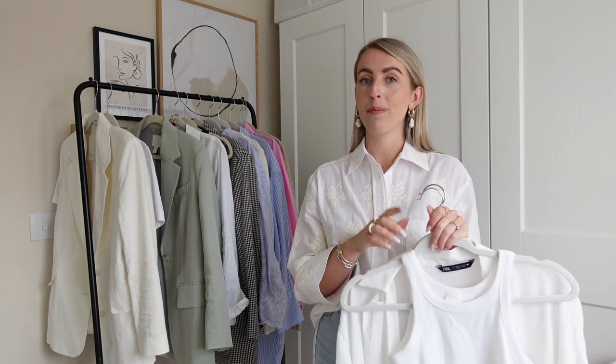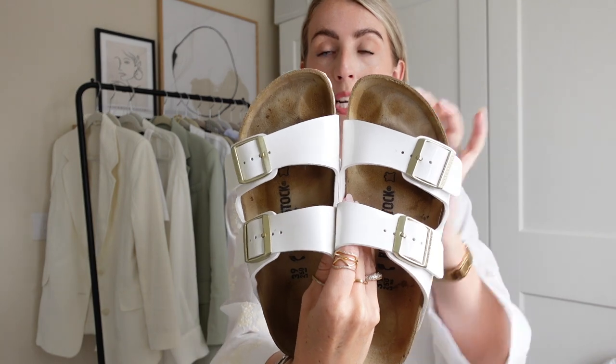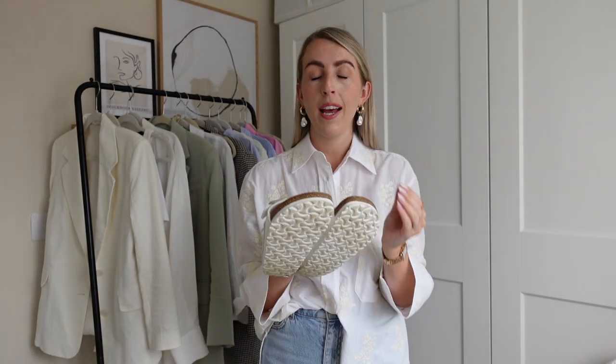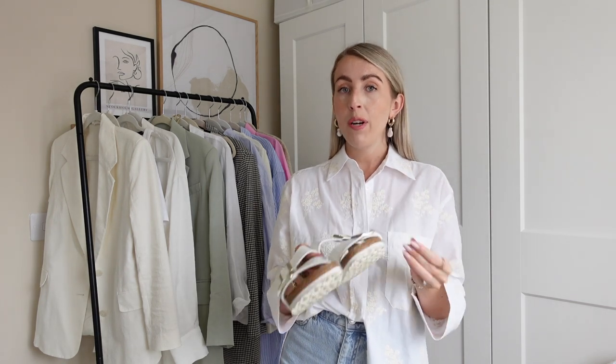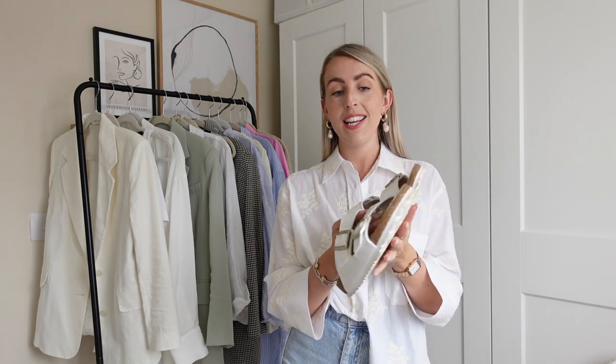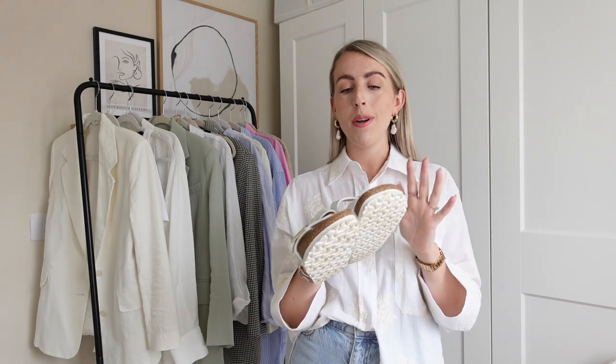To finish off this simple outfit, I've styled it with my Loewe basket bag and Birkenstocks. These are my white Arizona Birkenstocks from a brand called All Soul. They mold to your feet and are incredibly comfortable. I'm all for comfort — even with flat shoes I make sure they're really comfortable. Birkenstocks are perfect for summer; I can walk so far in them and they're great for taking on holiday. I'm also looking at a neutral pair, but I love my white ones so much — they're a must-have summer shoe.